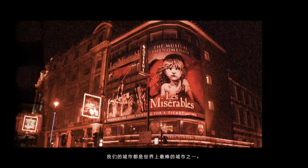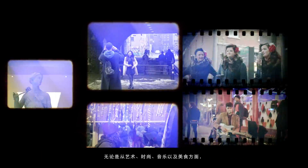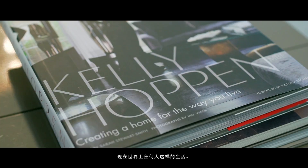I think design doesn't come from London anymore. I think we have one of the greatest cities in the world, whether it's art, fashion, music, food, whatever it is — we are an incredible hub. But today the world gets smaller. With the internet, the access to the way you can live is accessible to anyone in the world now.